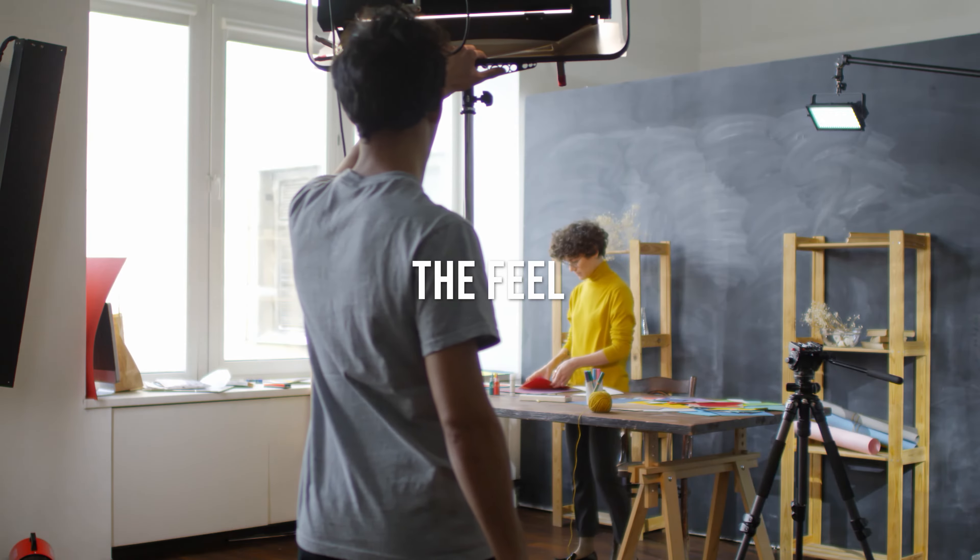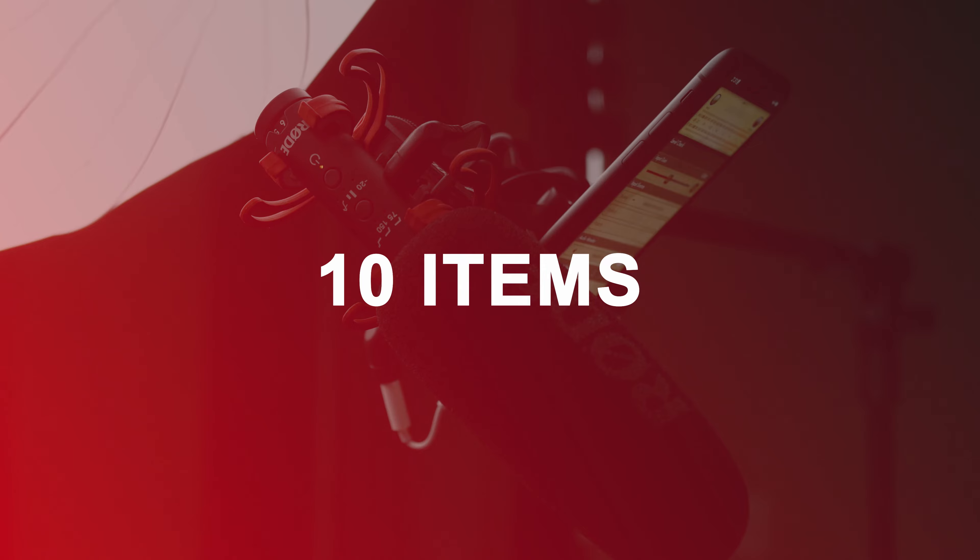Are you looking to level up the look, the feel, maybe even the sound of the content you're creating? Well, in this video, I'm going to discuss 10 different items that are priced under $100 that will definitely help you create better content for your audience.